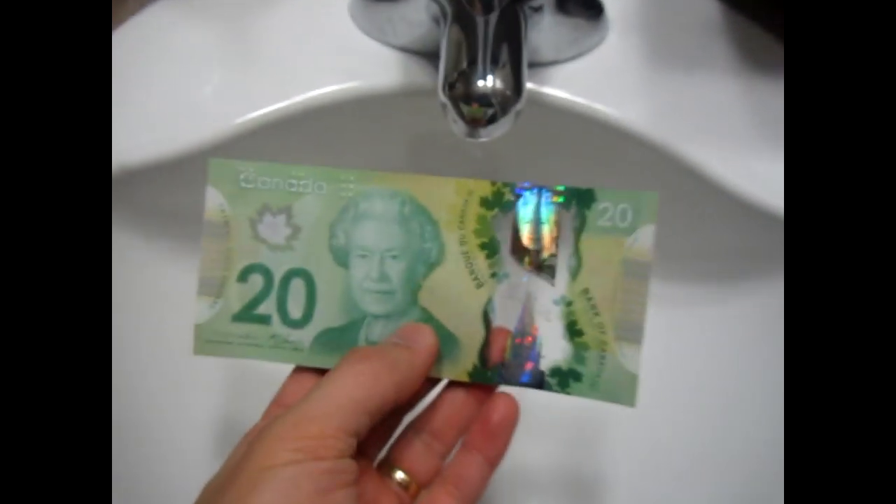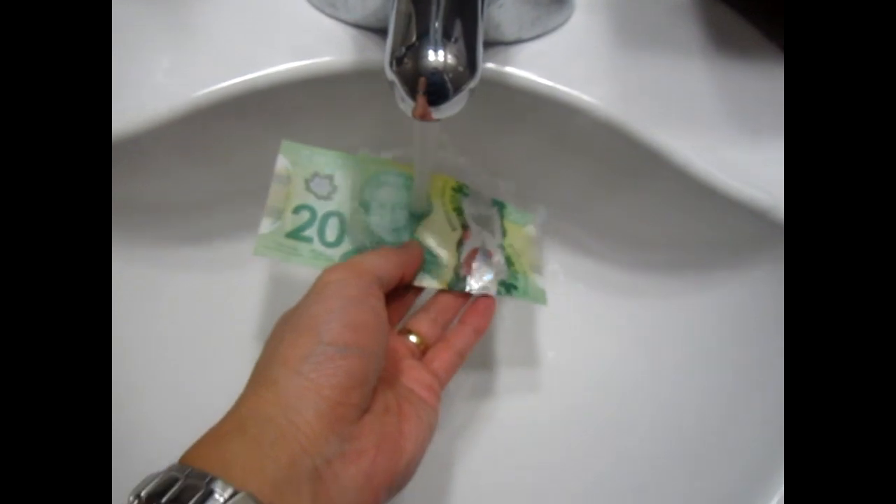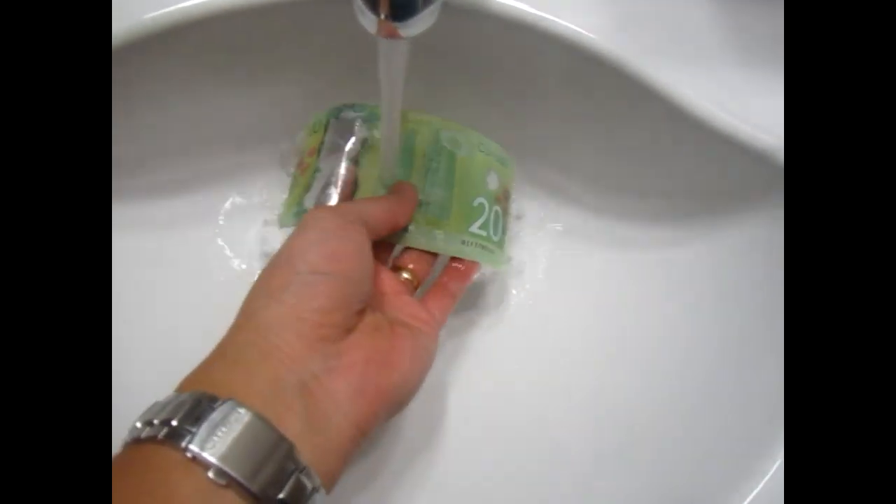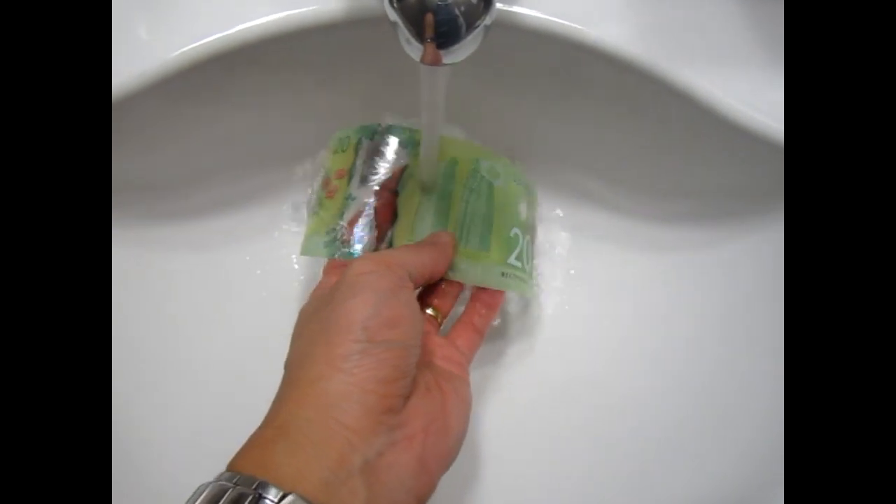Most probably we'll get the $10 and the $5 bills out by early next year, 2013. They are really cool — I love them.